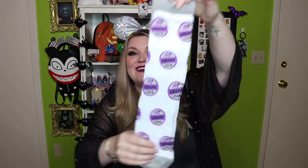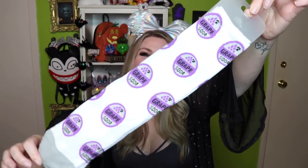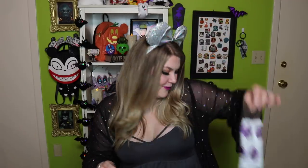Be sure to check every nook and cranny of a Magic at Your Door box because it is stuffed full. The next item is these really cute grape soda socks from Up. We're in a club now! These are super adorable — they're unisex, so they fit both men and women. I love that film so much.